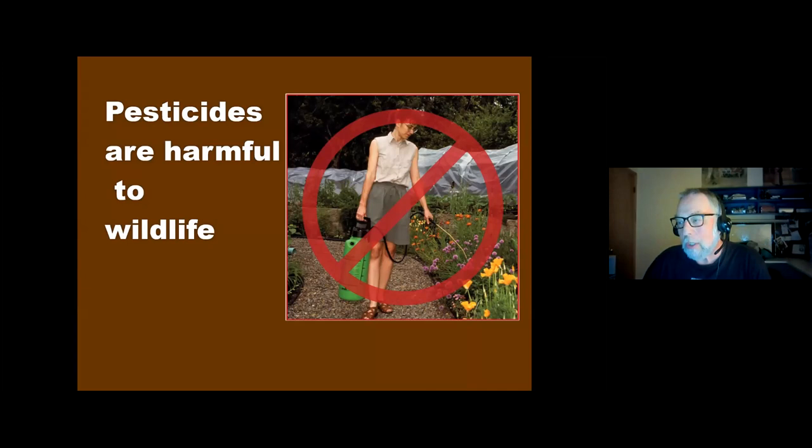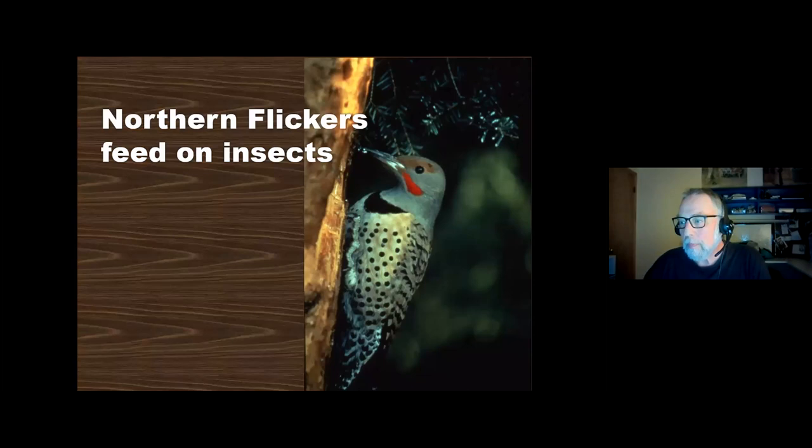They say the average homeowner uses more pesticides than farmers do per square acre. We're trying to talk about pesticide reduction — indiscriminate use of pesticides is really harmful to the environment as a whole. Because if you want to attract birds to your yard, you kind of have to invite insects into your yard. This is a male northern flicker — I can tell it's a male because of the red mustache. The females don't have a red mustache. This is a bird that feeds a lot on ants.